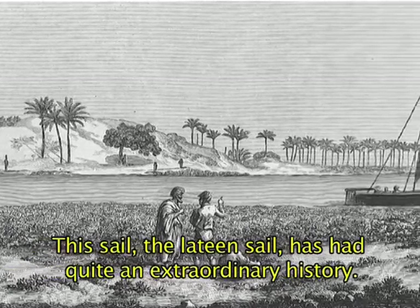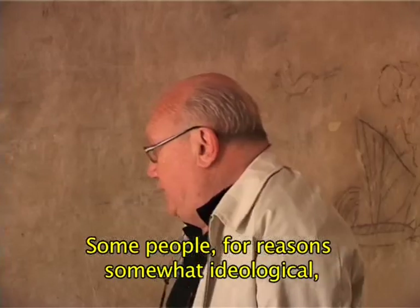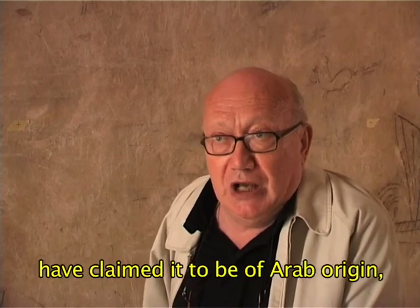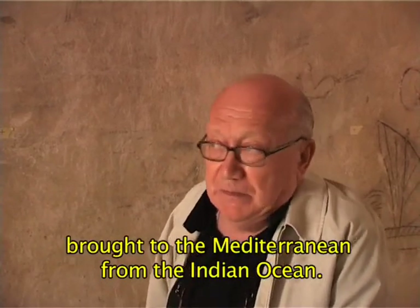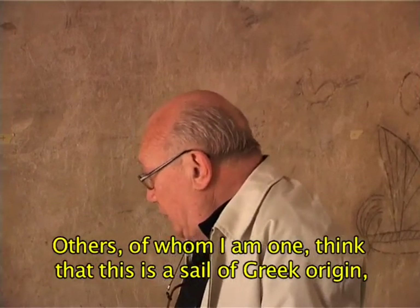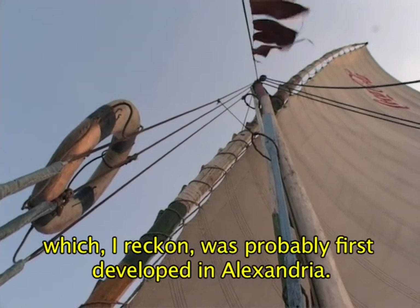It was a boat that had an extraordinary fortune, the latine boat. Some wanted to see it as a boat of Arab origin brought into the Mediterranean, while others believe it was a boat of Greek origin which, in one expert's opinion, probably developed in Alexandria.